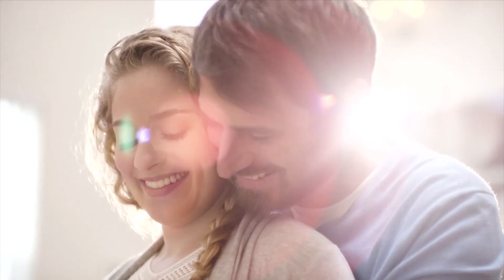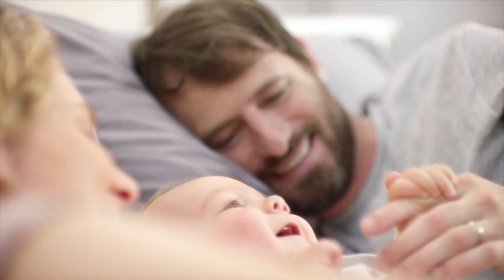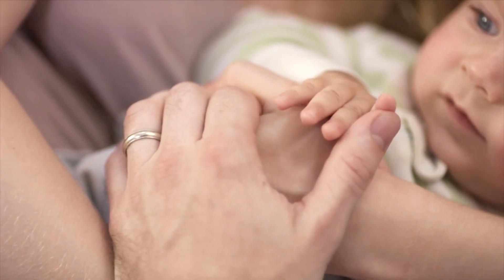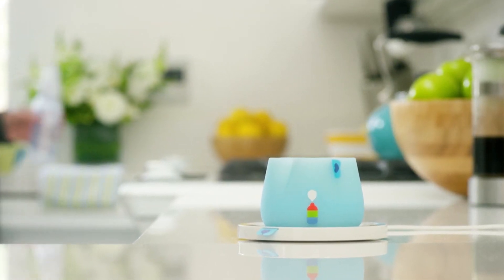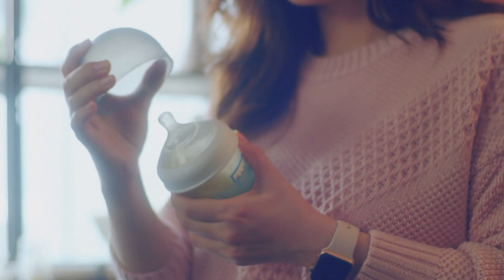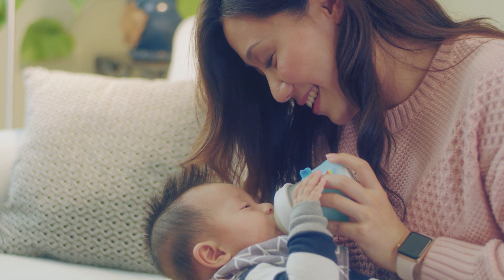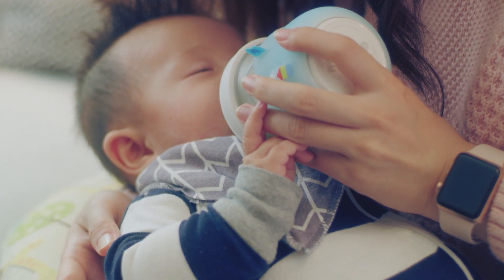All you new and soon-to-be parents out there, imagine a day when you don't have to meticulously plan your baby's feeding time, the feeding amount, or even the milk temperature. No more checking on your wrist. That's exactly what this baby bottle sleeve was created to do — help you track it all the smart way and keep your baby from being over or underfed, no matter how many caretakers are doing the feeding.